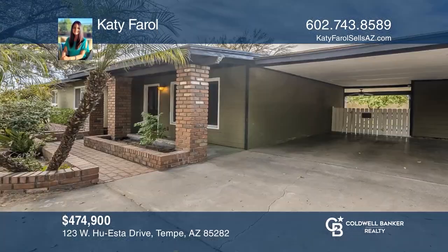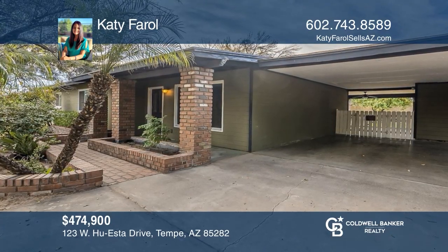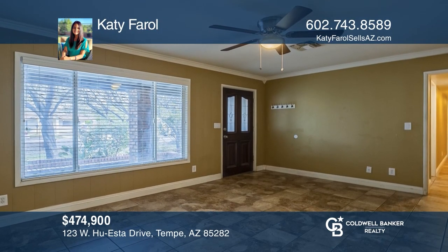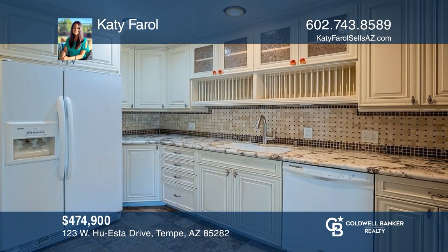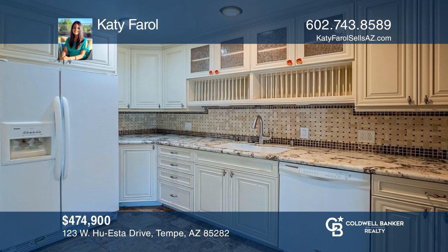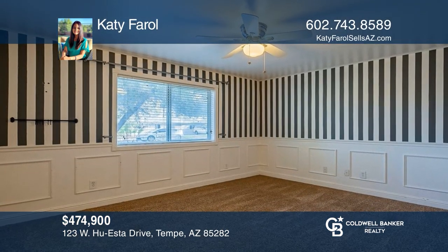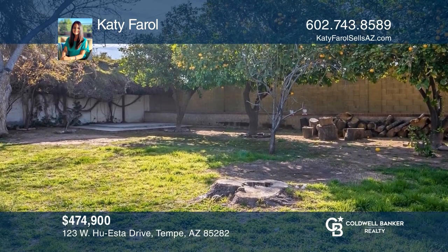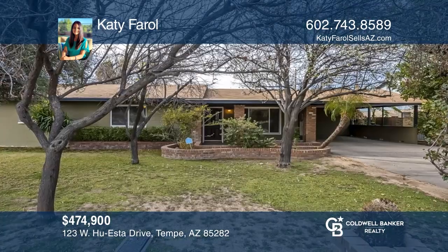Come see this historic renovated home in the heart of Tempe with a gourmet kitchen offering premium cabinetry and granite counters, a spacious primary bedroom with a huge walk-in closet, and a huge covered patio great for hosting. This home has a large yard with mature trees and a flood-irrigated lot. This is a must-see. Experience everything this home has to offer by calling Katie Farrell today.